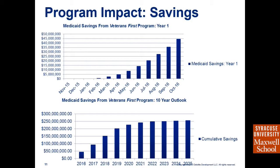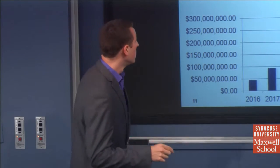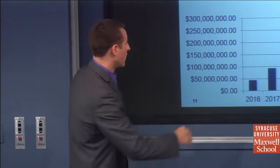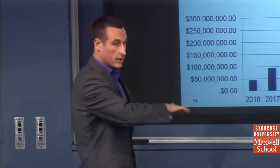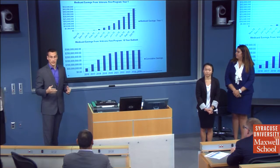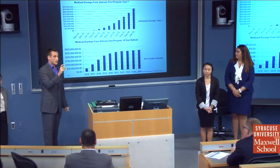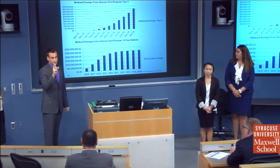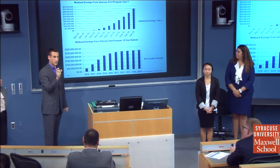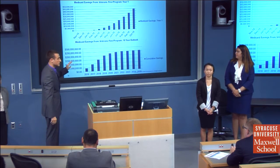Here are the projected savings. This takes into account enrollment figures and also the change in federal assistance from 90% to 80%. Savings ramp up significantly at the end of year one as enrollment grows. Over 10 years, there is strong early growth as the program comes online, targeting the 80% of veterans on Medicaid — from our sample — who are eligible for VA benefits.